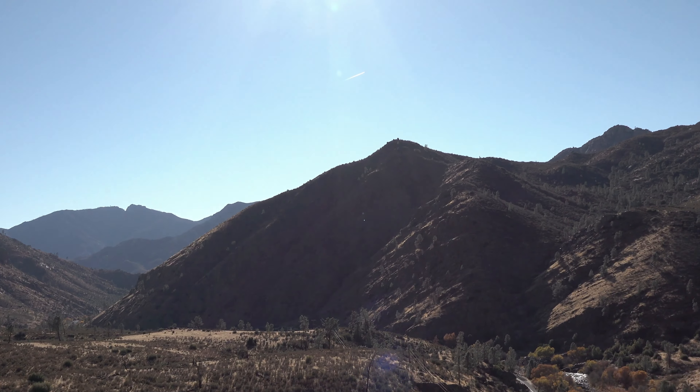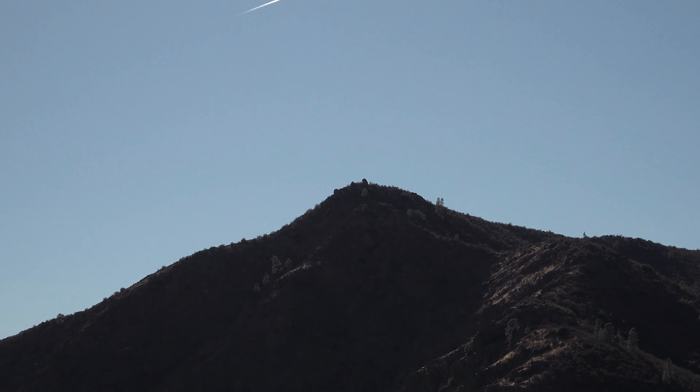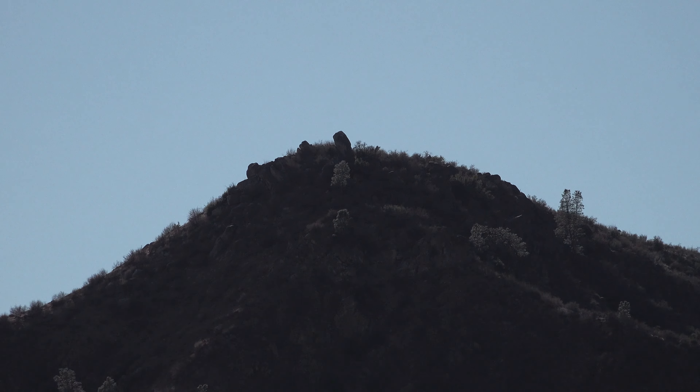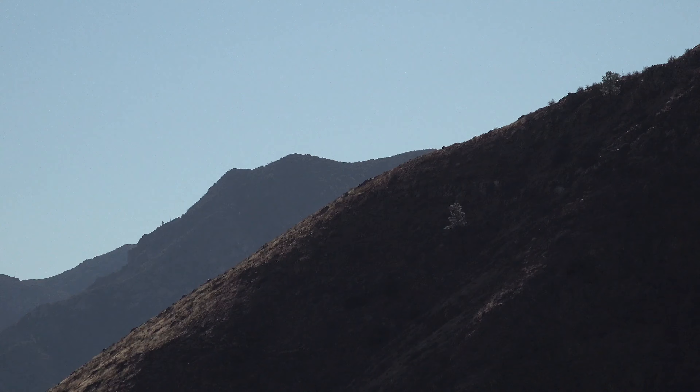What I'm going to do next time is climb up to that ridge right there, which is not that far, and then I could get eye-to-eye level with the pilots.